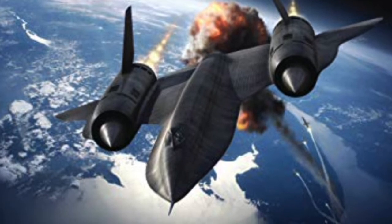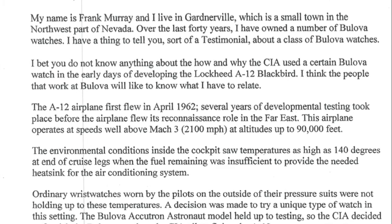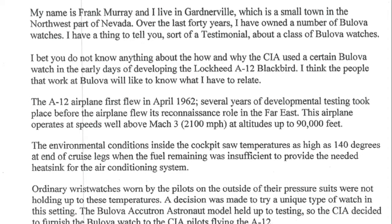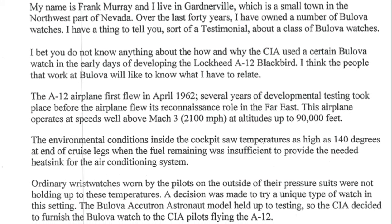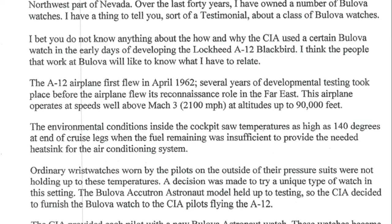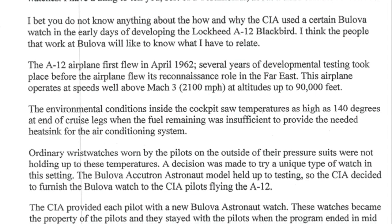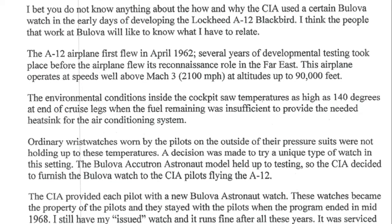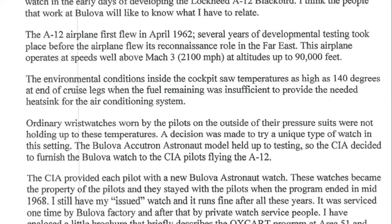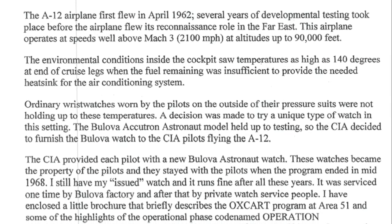'This airplane operates at speeds well above Mach 3 — that's 2,100 miles per hour — at altitudes of up to 90,000 feet. The environmental conditions inside the cockpit saw temperatures as high as 140 degrees at the end of cruise legs, when the fuel remaining was insufficient to provide the needed heat sink for the air conditioning system. Ordinary wristwatches worn by the pilots on the outside of their pressure suits were not holding up to these temperatures. A decision was made to try a unique type of watch in this setting.'